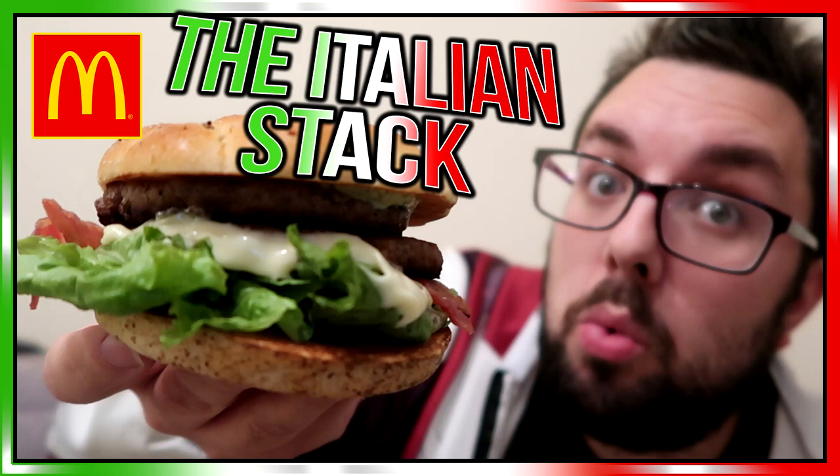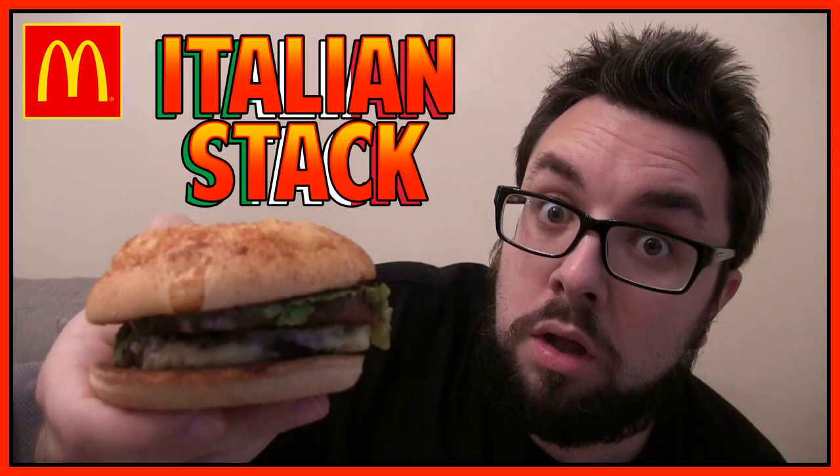At number four, it is the Italian Stack, and this is the version from 2019 — the second iteration we got of this. This second iteration had pesto mayo in it, which the previous version didn't have. And the presence of the pesto mayo was the thing that made this. Because from the previous year, it had a tomato and herb sauce — an Italian style tomato sauce. And that coupled really well with the meat and the pesto sauce. Tomato sauce, pesto, beef — it screamed Italian.